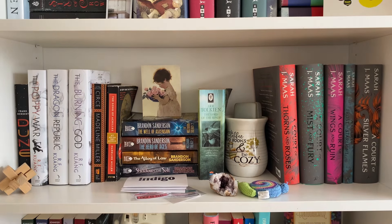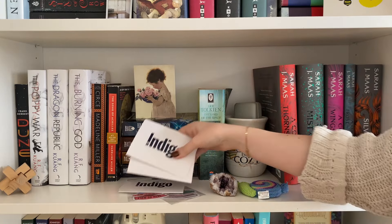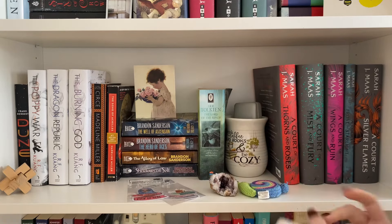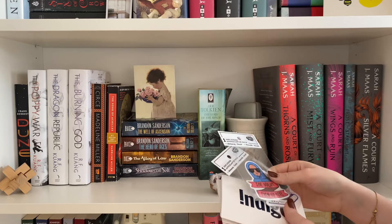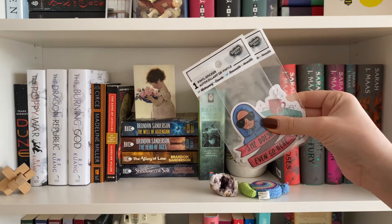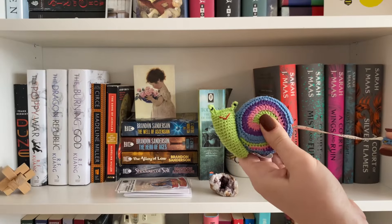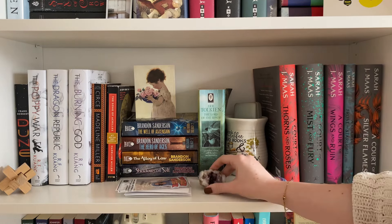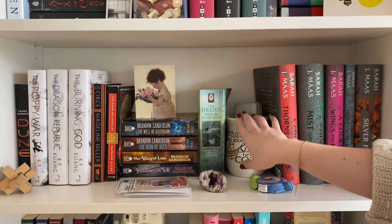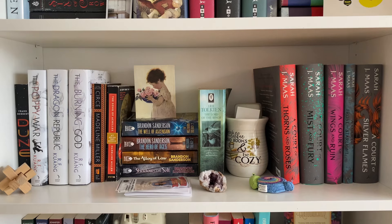On to shelf number three — we have my adult fantasy. There's not a single place on this bookshelf that doesn't have a card of some sort. I also have a lovely little collection of Indigo gift cards to use to buy more books, as well as some stickers my bestie gave me for my birthday. I'm so indecisive I can't commit to sticking them anywhere, so they're just sitting on my shelf for now. I also have a cute little snail tape measure — you'd be surprised how often you use a tape measure when it's just at your disposal.